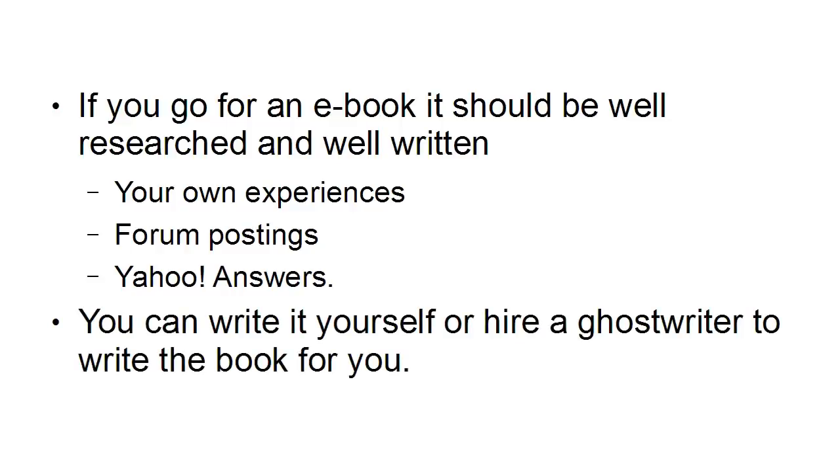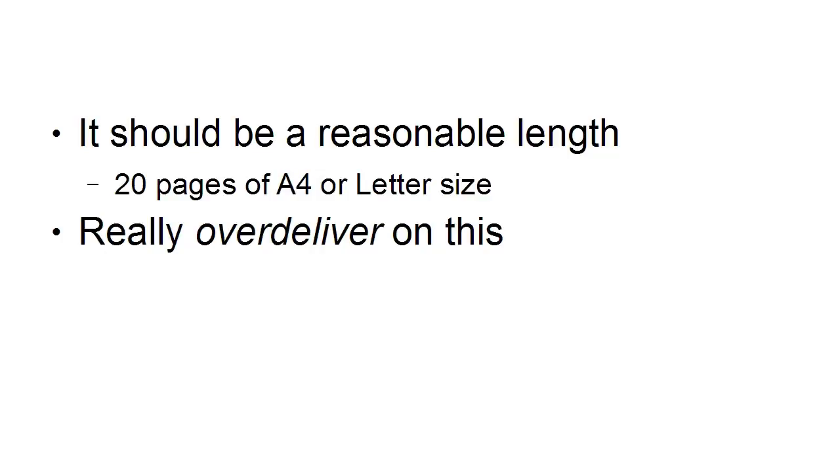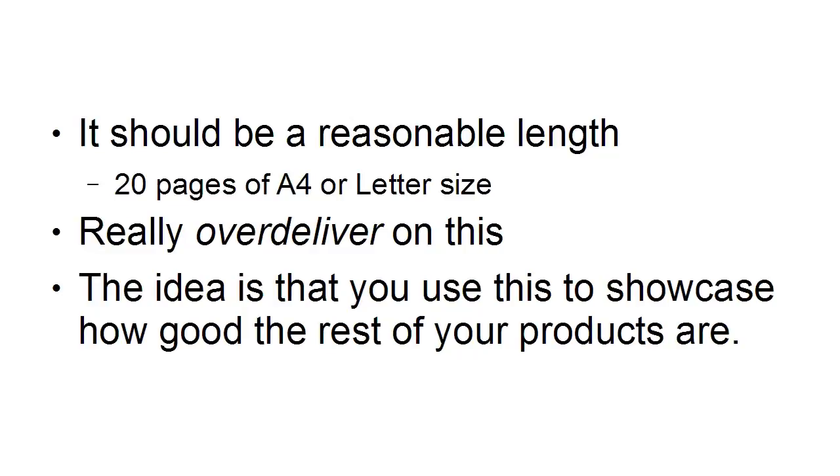You can write this book yourself or you can hire a ghostwriter to write it for you. The e-book should be a reasonable length — by reasonable, I mean around 20 pages of A4 or letter size. Really over-deliver on this. The idea is that you use this to showcase how good the rest of your products are.